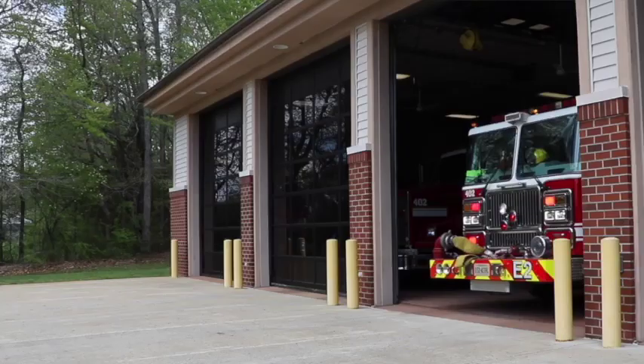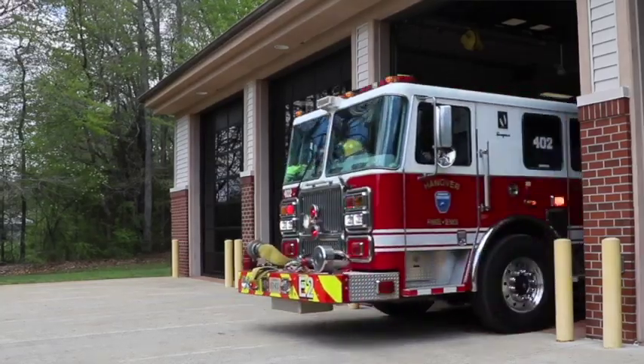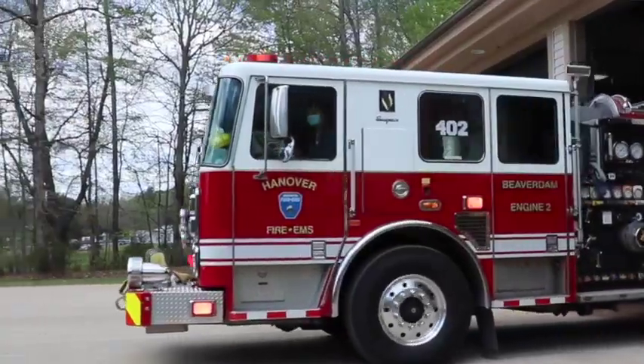When there's an emergency call, the door goes up and the trucks go out. And we do everything we can to meet that mission goal. It's a lot easier when your workforce is safe, effective, and healthy.